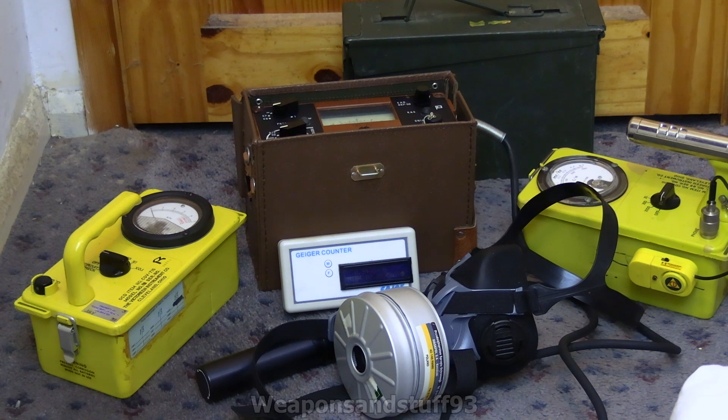This is going to be a video about protection from nuclear fallout and radiation. A lot of people assume it's like a video game where you've got some sort of HUD that tells you how irradiated you are, how radioactive the environment is — and in reality it doesn't work like that at all.